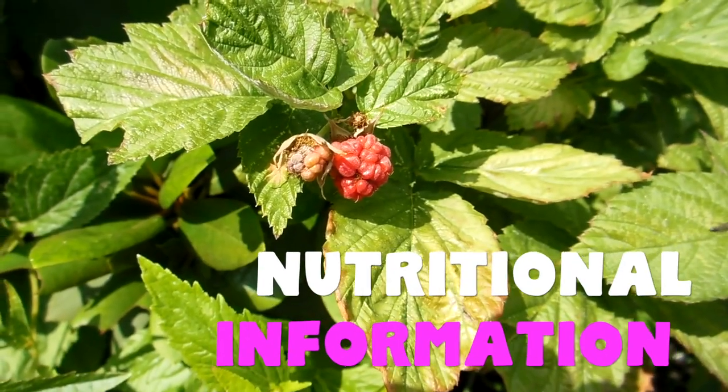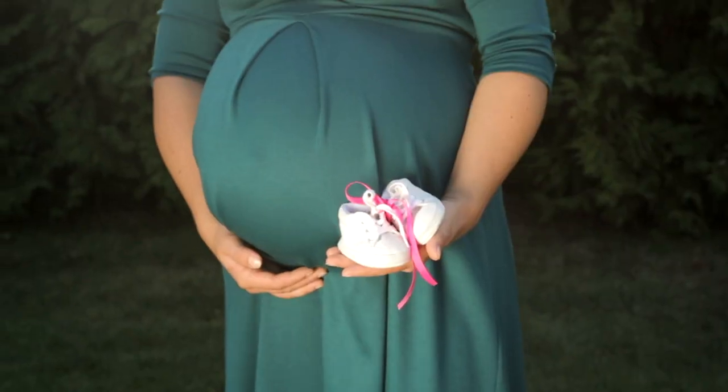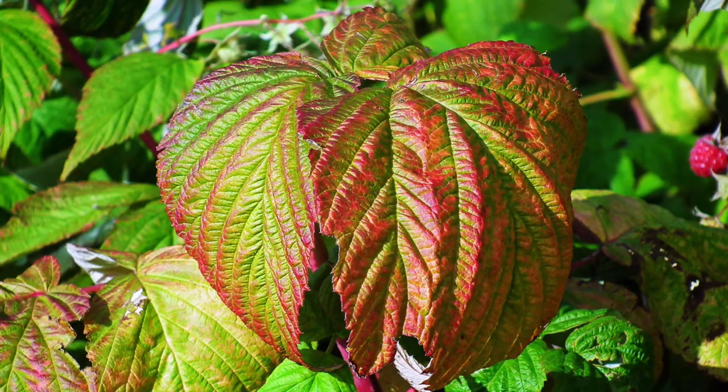Raspberry Leaf Tea has a nice complement of vitamins and minerals, including iron — one of the most important minerals for pregnant women. I know this well because my wife, who is currently pregnant as of filming, actually has an iron deficiency, which is quite common amongst pregnant women. Truth be told, when you're enjoying Raspberry Leaf Tea, you're not getting much of the recommended daily allowance of vitamins and minerals.